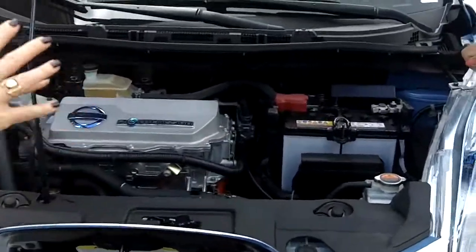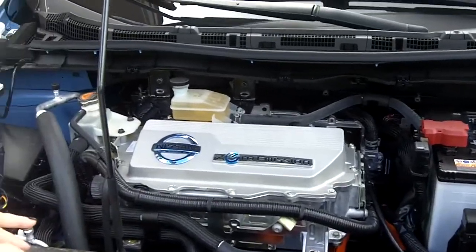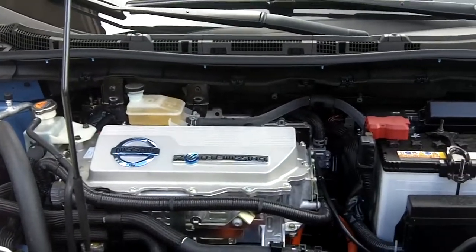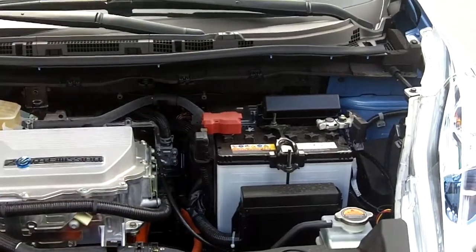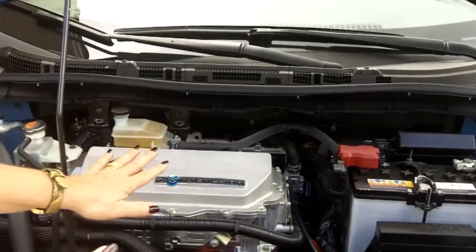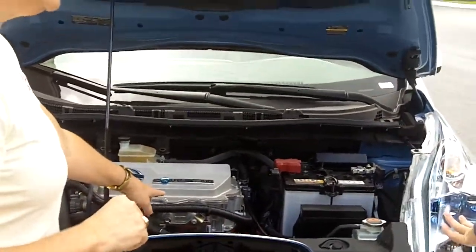It doesn't look like a regular engine. Well, it does but it doesn't. One of the interesting things is Nissan made the engine look like a traditional car. There's enough new things about it, so they purposely designed it to look familiar to consumers — with things like the windshield wipers and so forth. But it's an all-electric — 100% electric, no gas at all.